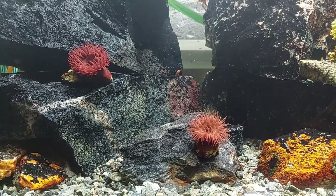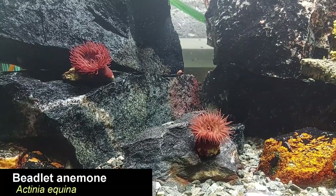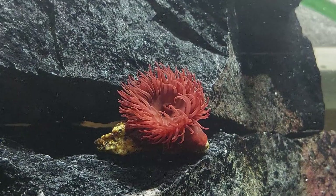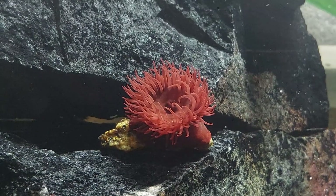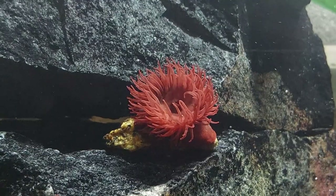Some of you might have seen my latest beach exploration video where I found these beautiful beadlet anemones that I decided to add to the tank. I'm hoping I will finally get the anemones to do well. I hope they won't be able to eat any of the inhabitants in here though — I don't think they will, but time will show. They do look beautiful, that's for sure.